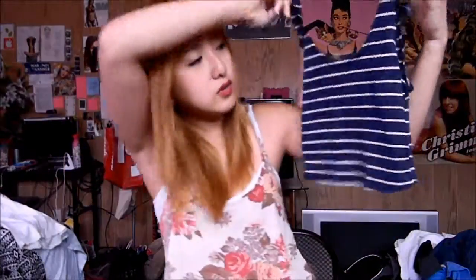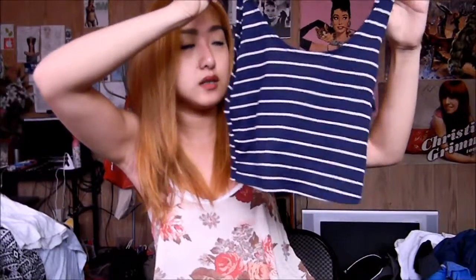Right now, Abercrombie, Hollister, and Gilly Hicks are having major sales, so I would check that out. Next is just a simple crop top that I love from Abercrombie. It's so cute — even though it looks basic, it's the comfiest crop top I've ever worn.